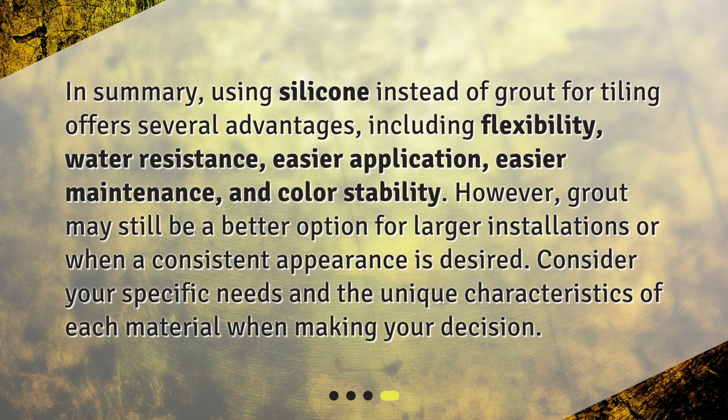In summary, using silicone instead of grout for tiling offers several advantages including flexibility, water resistance, easier application, easier maintenance, and color stability. However, grout may still be a better option for larger installations or when a consistent appearance is desired. Consider your specific needs and the unique characteristics of each material when making your decision.